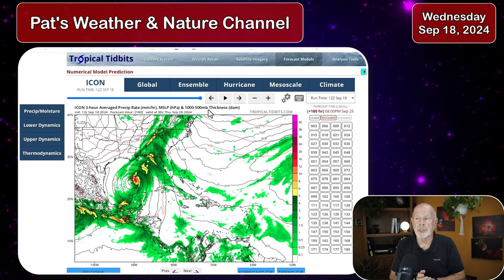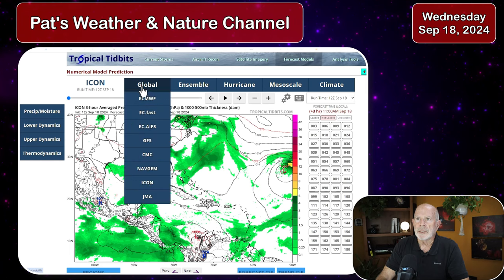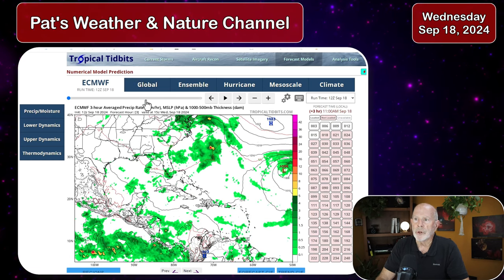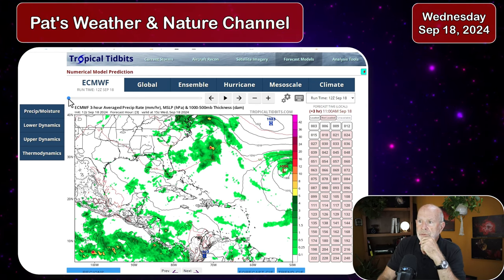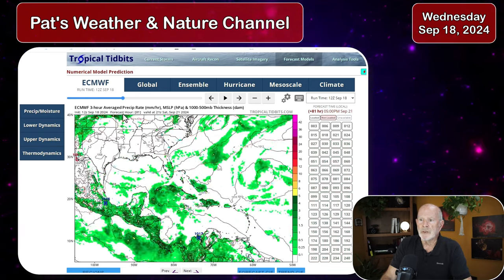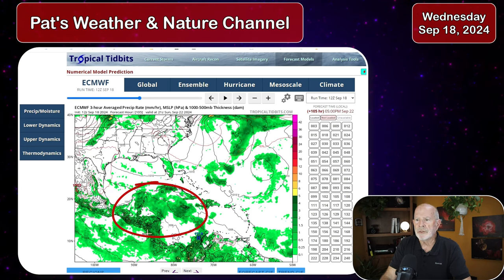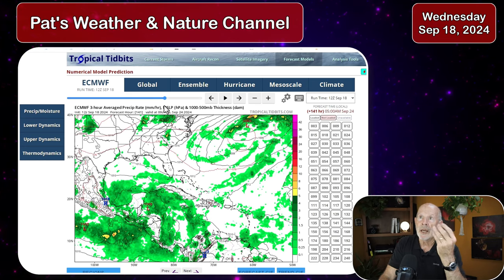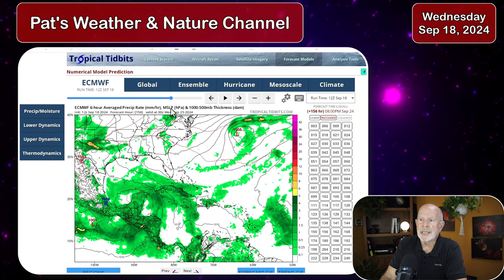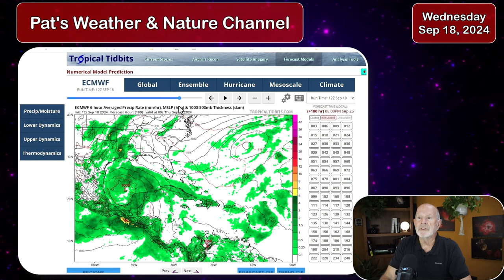The ICON only goes out to 180 hours. Next is the ECMWF — the European Center for Medium-Range Weather Forecasts, also called the Euro model — and it has just been published from today's run. It's showing activity trying to develop; here at 2 o'clock Sunday afternoon we are seeing something in the Western Caribbean Sea, not yet defined. It continues pushing it toward the Yucatan Peninsula, keeping it from developing due to land interaction, then puts it into the southwest Gulf of Mexico.